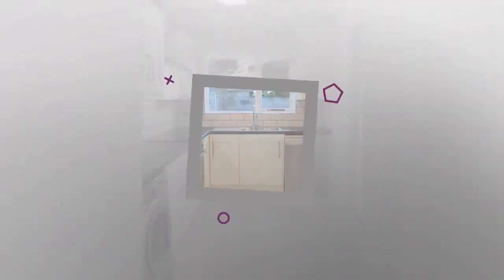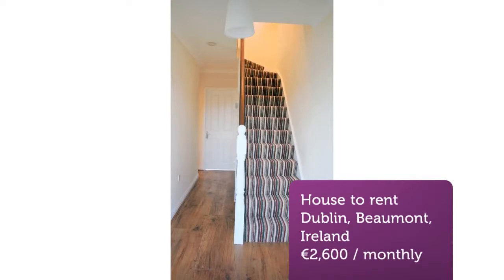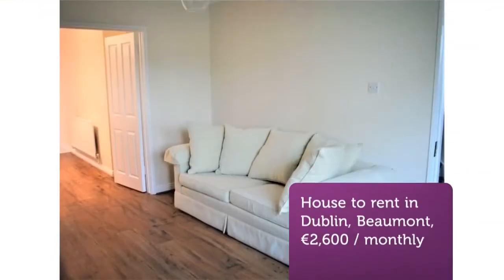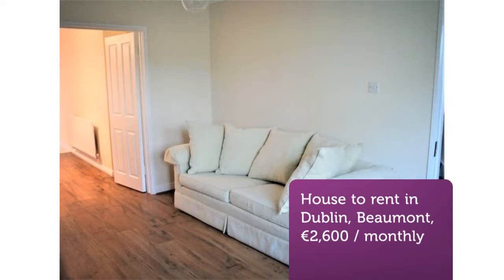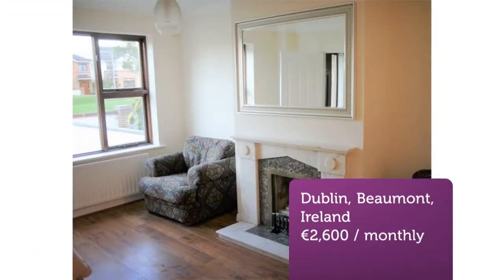Collinswood is one of the most well-known and mature developments tucked away off Collins Avenue in the heart of Dublin 9. It is ideally located for those requiring to live close to Dublin Airport, Beaumont Hospital, North City Business Park, or East Point Business Park. There are excellent frequent bus services to and from the city centre, and the house is also situated within easy access of the M50 and M1.